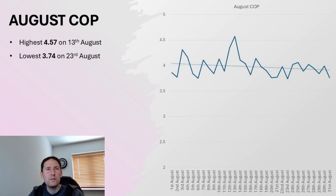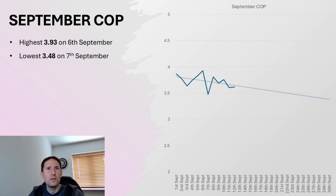In August, things seemed to improve massively. The highest was 4.57 on the 13th of August, and the lowest was 3.74 on the 23rd of August — a really, really good month. This seemed to continue to some extent into the cooler September, where the highest was 3.93 on September the 6th, and the lowest so far in the 12-day dataset was 3.48 on September the 7th, still reasonably impressive given the temperatures.